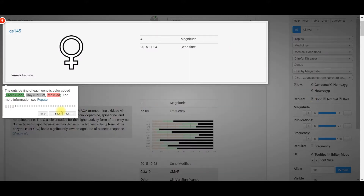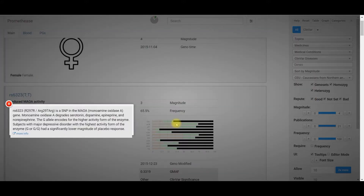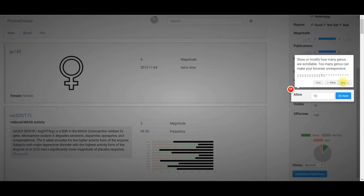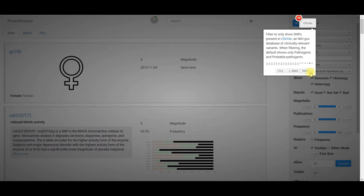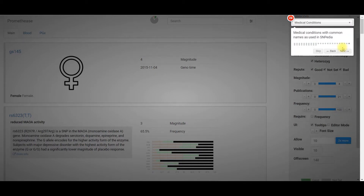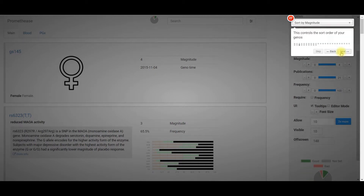If you click View, it will take you to your report and guide you through a tutorial. This tutorial is very helpful if you've never seen this kind of report, and I encourage you to work through it to see if there are any parts that you don't understand.